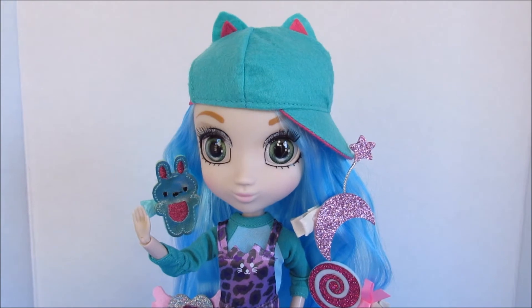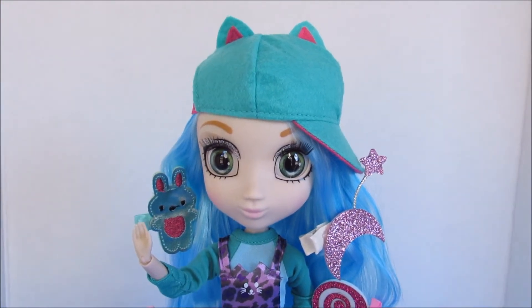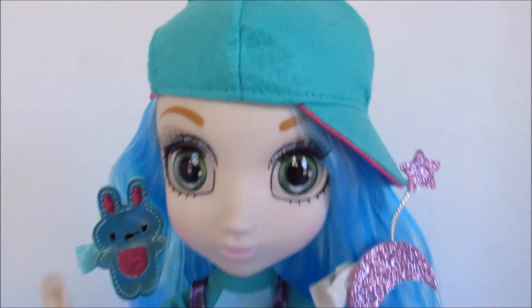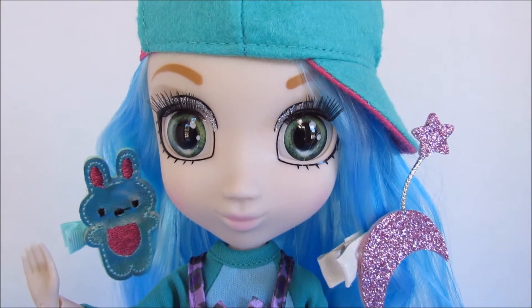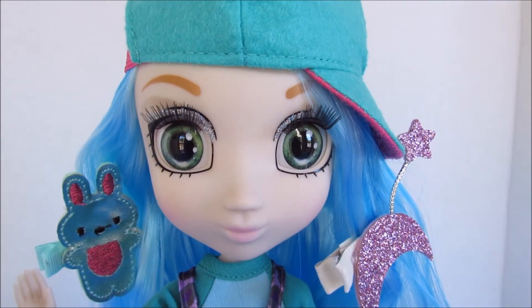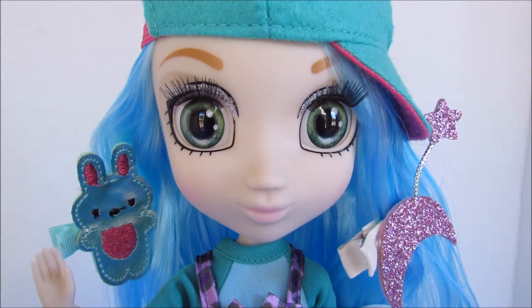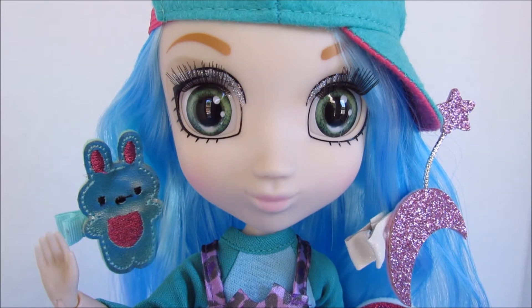Now we will get to the exciting part — getting her out of the box. She is tied in pretty good so it's a little bit of work, but definitely well worth it. Taking a close-up look at her face: she's got these beautiful green eyes. One of the neat features about these dolls is that they have inset eyes — you'll hear some people refer to them as glass eyes, but they are not glass.